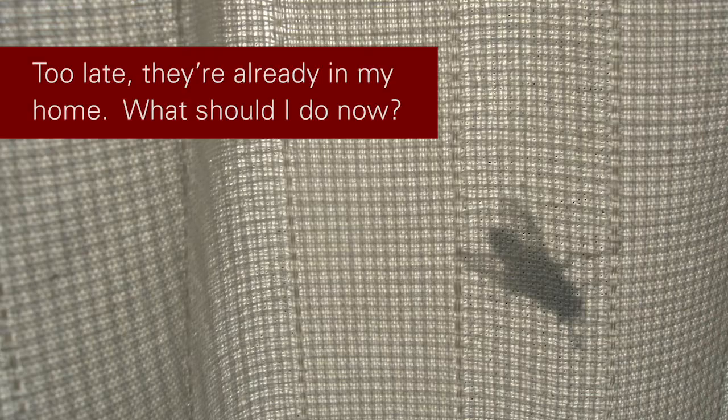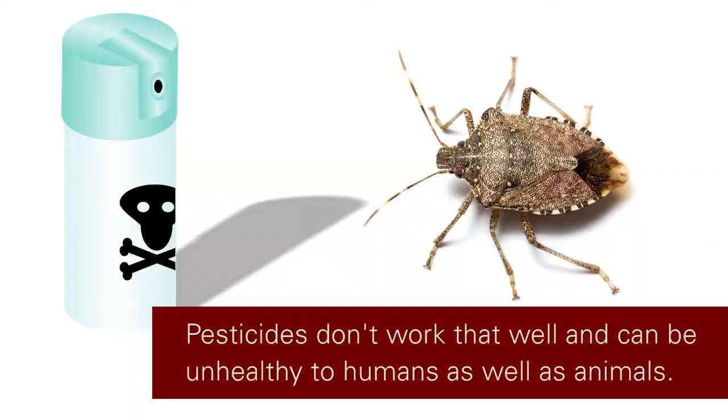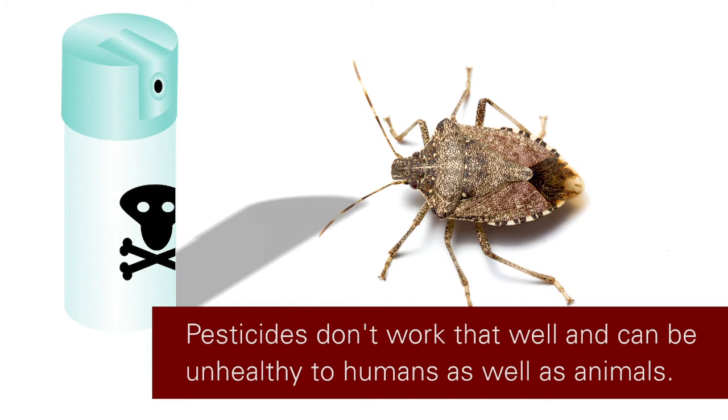The best thing to do is to capture them or use a vacuum to suck them up — some way to remove them from the home. Spraying chemicals and using pesticides typically won't work well and will again cost a lot of money and time to apply, and can be unhealthy themselves. So the best things we recommend are: if you only have a few,